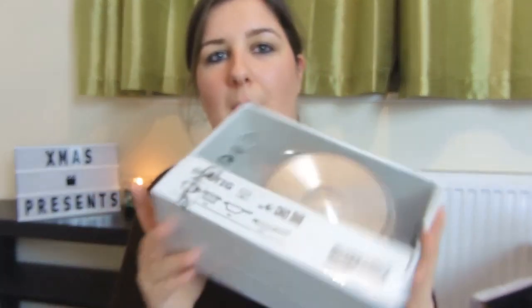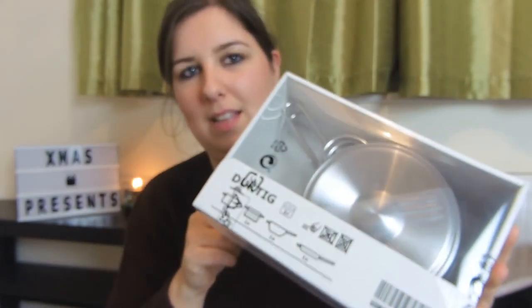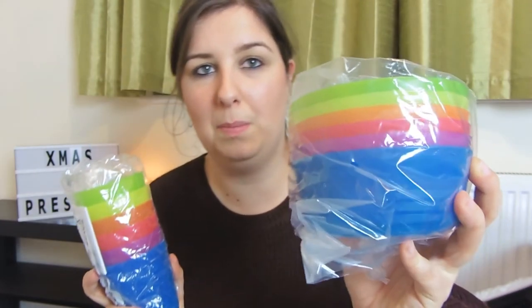Their big main present that we got them is the Ikea kitchen with loads of accessories. I'll leave a photo here of what it actually looks like and it was £59. The accessories we bought to go with it were the Ikea utensil set, the Ikea pots and pans little kids set, and from Ikea we also bought little plastic cups and little plastic bowls. These are actually meant for eating and drinking but they can go in the toy kitchen as well.